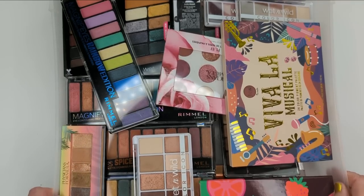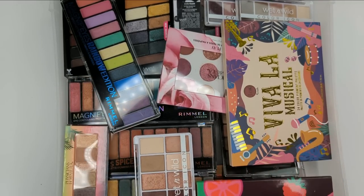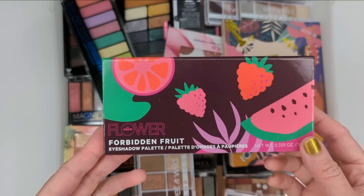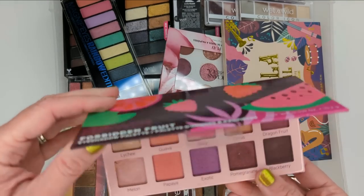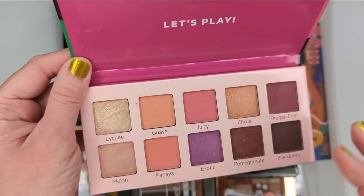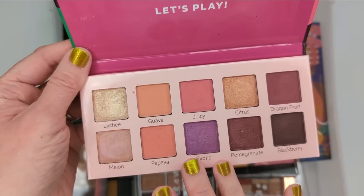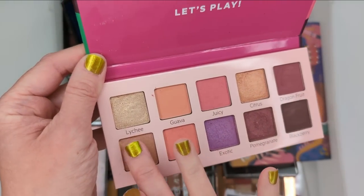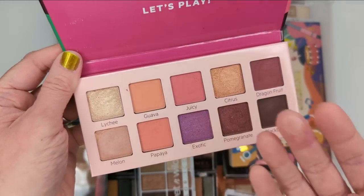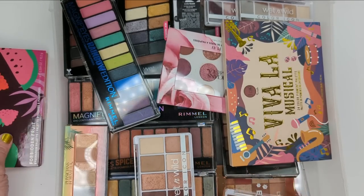Moving right along, we have another really big heavy drawer filled with palettes. I have some Rimmel, some Wet n Wild, and a couple other miscellaneous brands. Let's start out with this Flower Beauty Forbidden Fruit palette. I think I got this last year, and I wasn't impressed — I felt like the shadows just didn't pick up very well. This is definitely not the same formula as the Desert Lights, Jungle Lights, or Movie palettes. It's like really dusty and chalky. I wasn't a fan of this one even though I think it's pretty, so I'm going to put this one in the declutter pile.